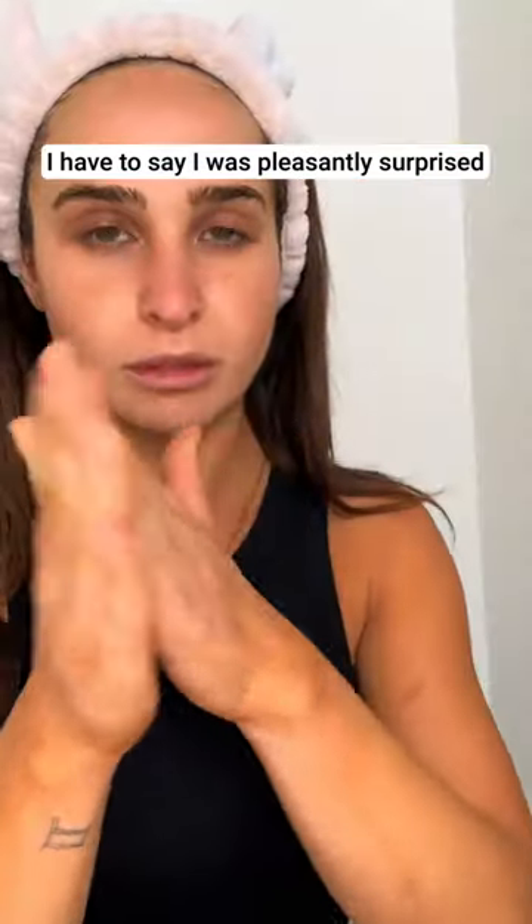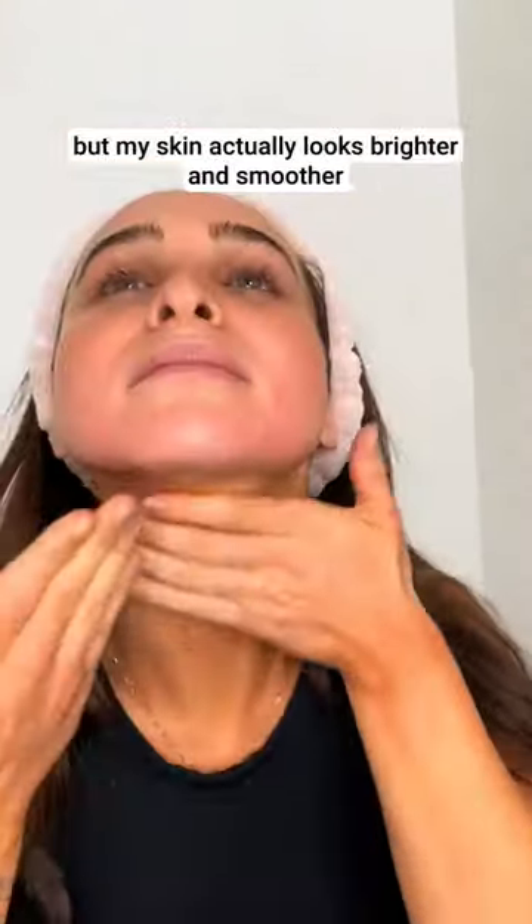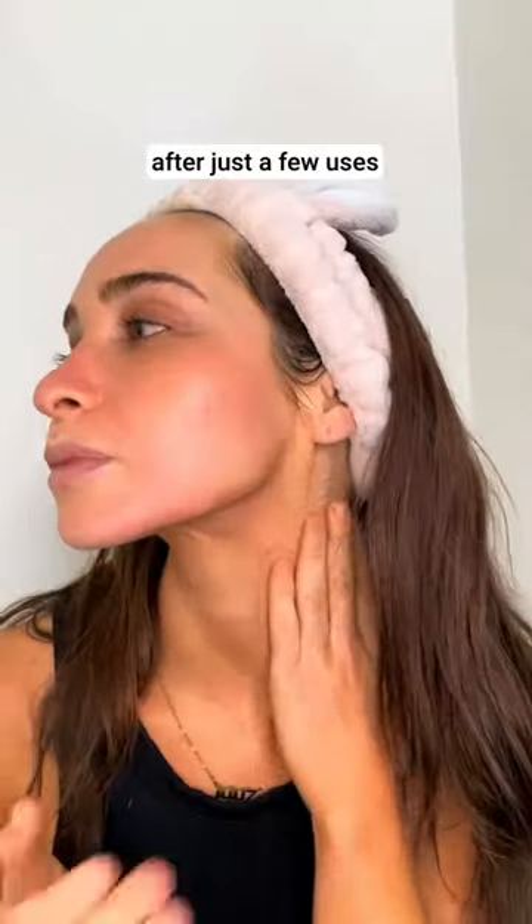I have to say, I was pleasantly surprised. Not only did I not experience any irritation or redness, but my skin actually looked brighter and smoother after just a few uses.